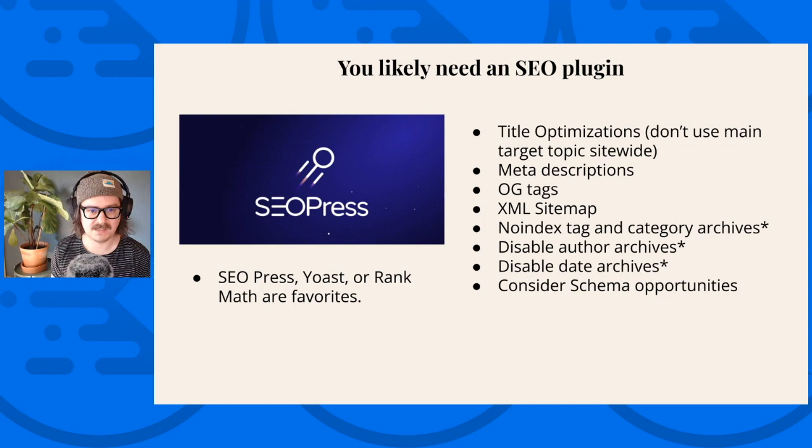Going through that title setup process if you're a designer setting up somebody's brand new site can really help them out. Meta descriptions are pretty simple — the plugin will typically grab the excerpt. The plugin will also create open graph tags with existing content and featured image, and it'll create a sitemap. I like how these third-party SEO plugins handle building sitemaps. No-indexing tag and category archives for many small business sites is important — not showing these archives in search results is going to improve their overall search performance because they're such poor-quality results.